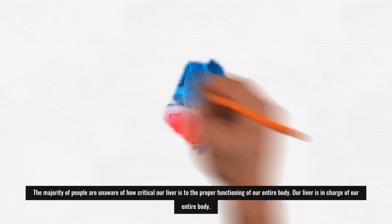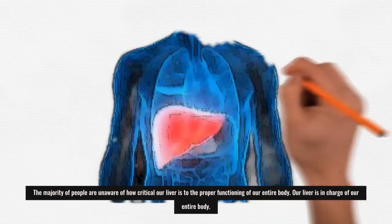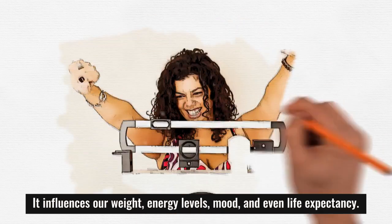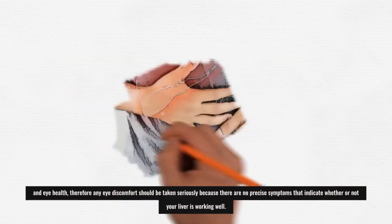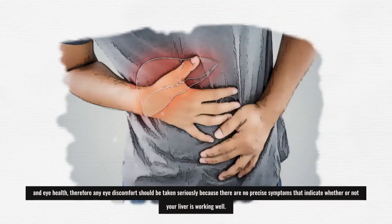The majority of people are unaware of how critical our liver is to the proper functioning of our entire body. Our liver is in charge of our entire body — it influences our weight, energy levels, mood, and even life expectancy. It's also linked to excellent eyesight and eye health, therefore any eye discomfort should be taken seriously, because there are no precise symptoms that indicate whether or not your liver is working well.